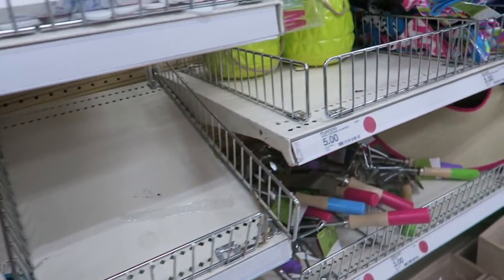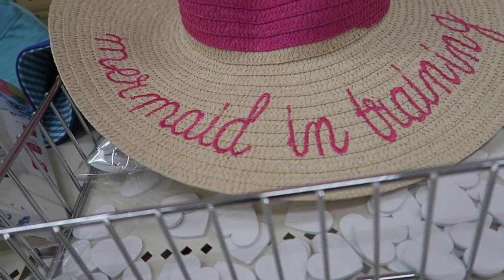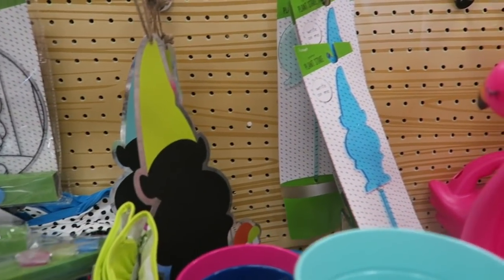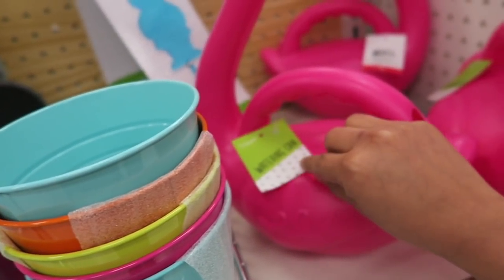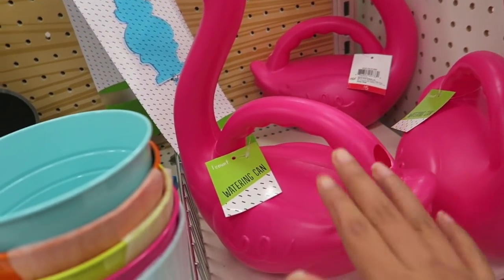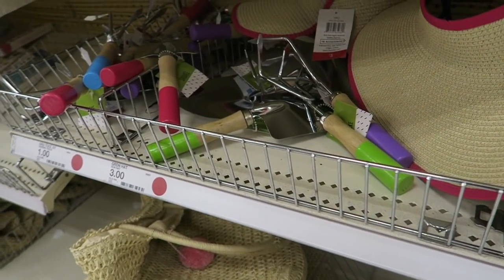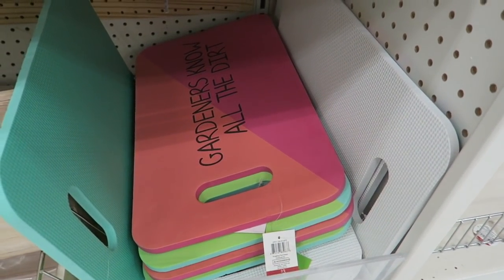There's a really cute hat that says 'Mermaid in Training' — adorableness! We have more garden stuff with little gnomes and flowers. Oh my goodness, this is a flamingo watering can — that is absolutely adorable! Here we have little metal planters, a two-count for a dollar, and more tools, planners, and kneeling pads.